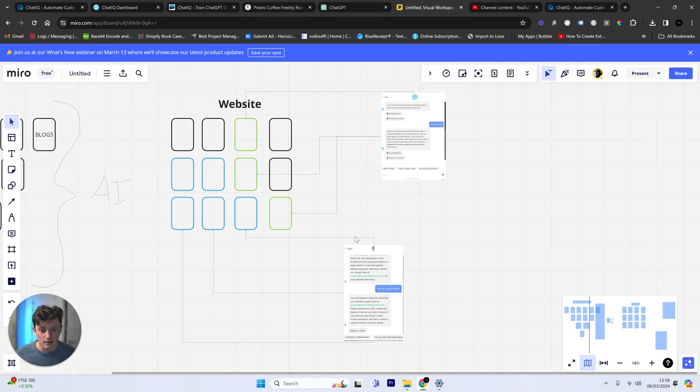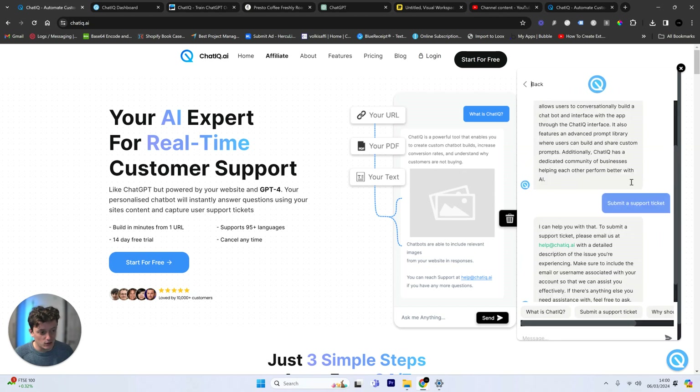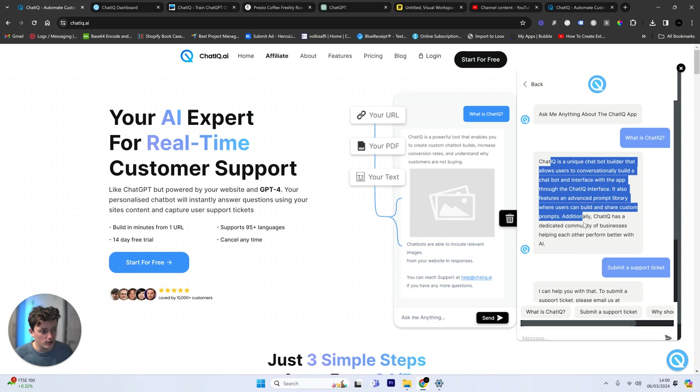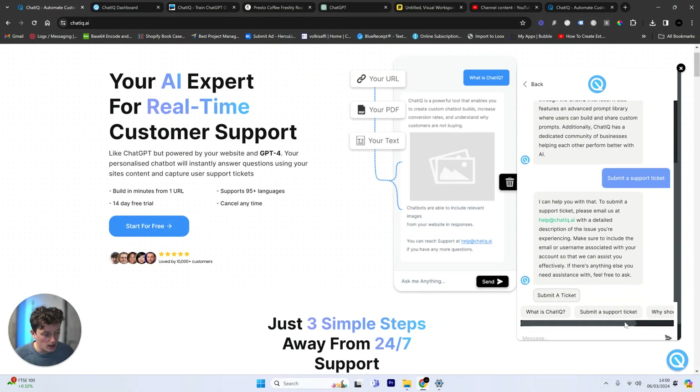Now that we have an understanding of how this works and the benefits of adding this to our website, how can we do this easily? Head to the software ChatIQ.ai — it's in the top link in the description. This is my software. You can create a real-time customer support agent, essentially build your own AI knowledge base, turn it into a chatbot, and embed that chatbot into your website. For example, I've asked 'What is ChatIQ?' and it's gone ahead, read all the pages of my website, and given me a response. If I ask 'Why should I use ChatIQ?' it drafts a response very quickly.